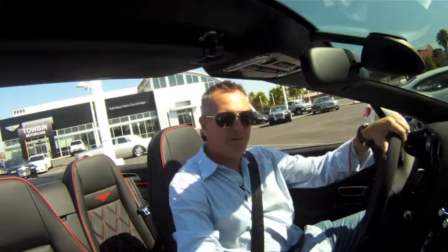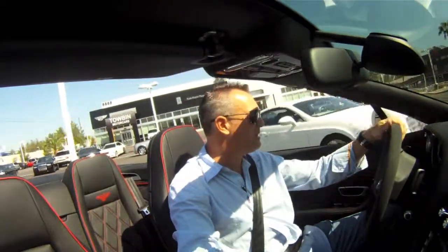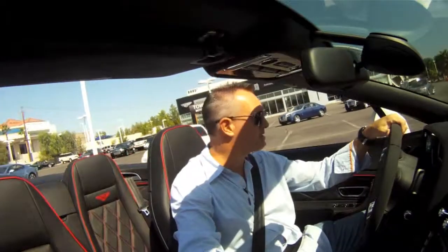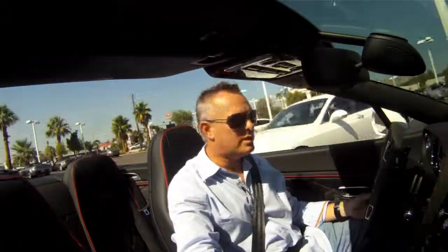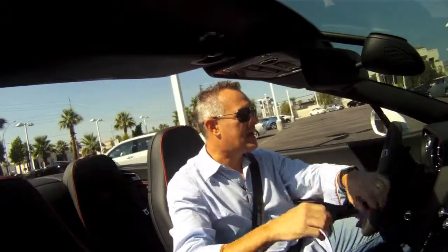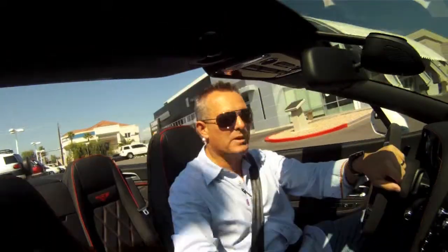The car we're driving right now is the brand new Bentley GTC Speed. This is a limited edition special car. It has a convertible with a metallic denim top — beautiful looking top. We're going to put it down now so we can take a look at what this car feels like to drive without the top on.